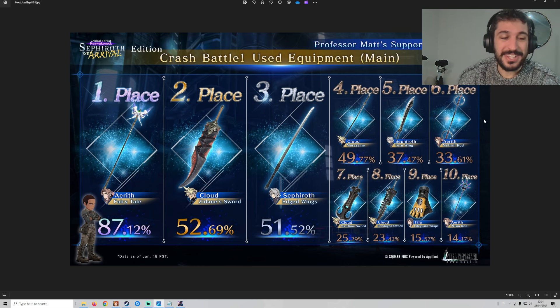Welcome back to the channel. I'm really excited to share this data with you all. This is the first time that the Final Fantasy VII team has put together a list of the most used weapons in our event. They shared this on Twitter and I'm really excited to share this with you all.